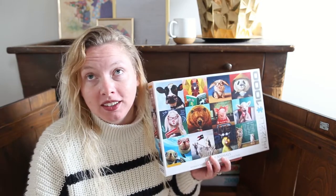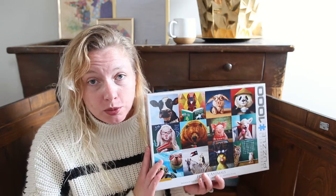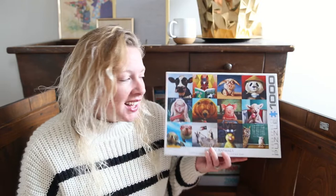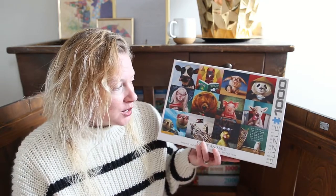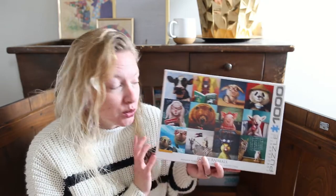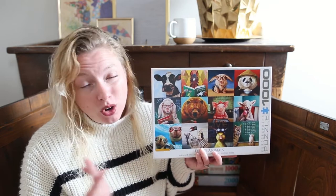The first one I'll talk about is this one. This is a really fun one. About 70% of our puzzles come from the thrift store, so there's always a gamble on pieces, and unfortunately this one was missing two pieces. It was a really fun puzzle to do though — if you ever find this one, you should pick it up. We won't be keeping it because of the missing pieces, but if I ever find it in the store again, I'll probably grab it and try again.